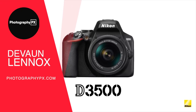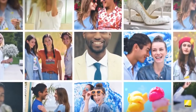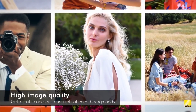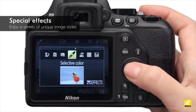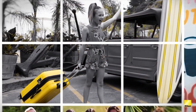Hello my friends, Devon Lennox here from Photography PX. In today's video we will cover the main highlight features and do an overview of Nikon's D3500, initially released in the fall of 2018. It replaces the highly popular Nikon D3400 and now takes the helm as their flagship entry-level camera.